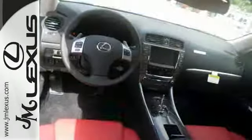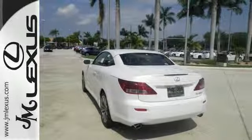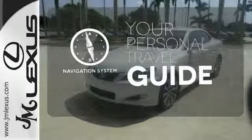Lexus Display Audio, Bluetooth voice command for phone, audio and climate controls, a leather trimmed interior, and Lexus Inform further enable your experience. It comes with a navigation system to easily guide you to your destination.